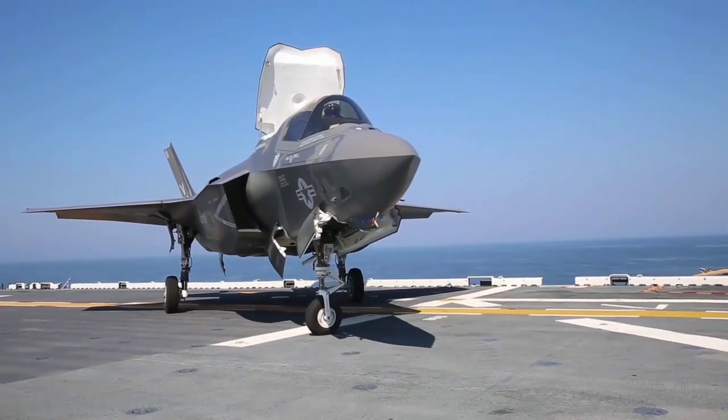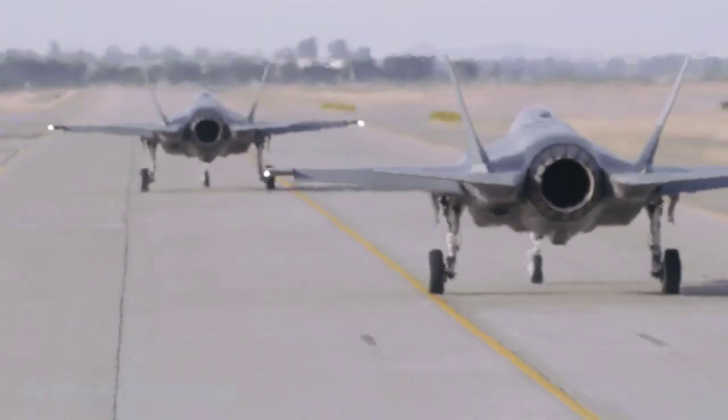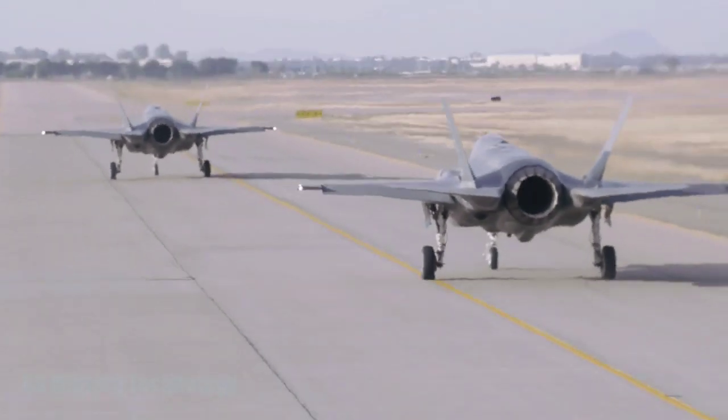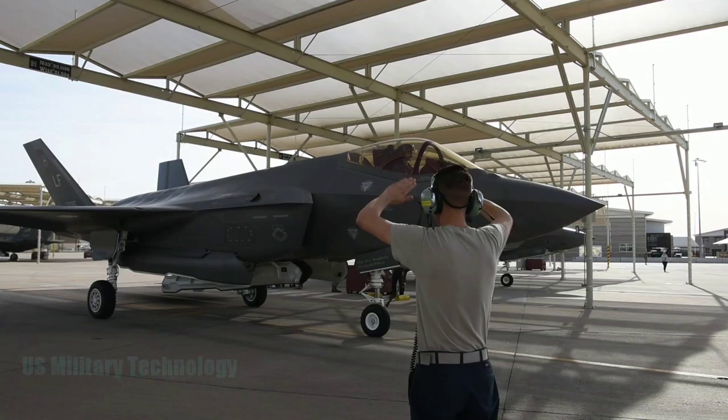Washington: in a combat scenario that was part of the recent Red Flag combat training, an F-35 fighter jet from the United States can kill around 60 enemy fighter jets using weapons and remote sensors.